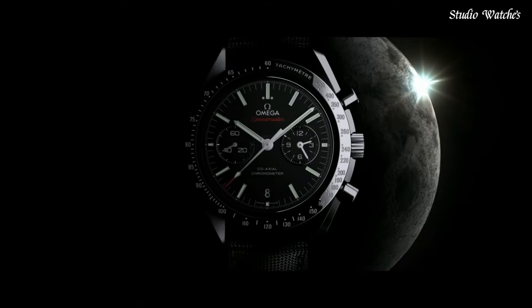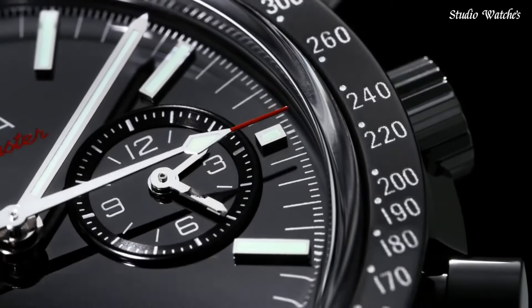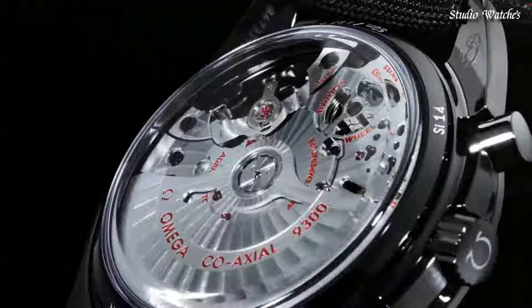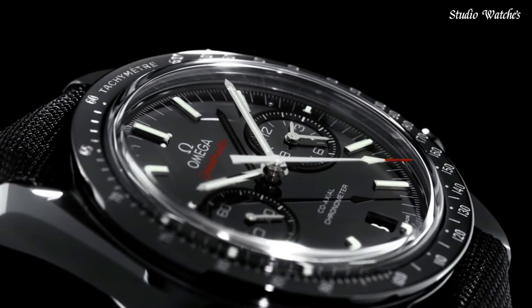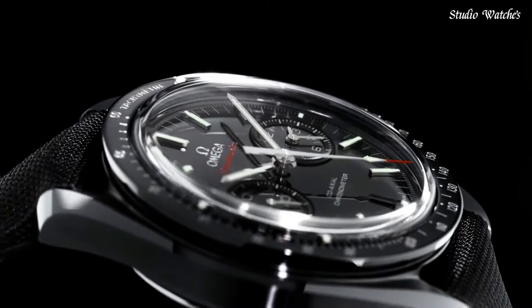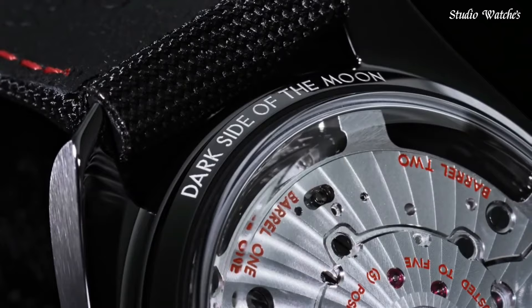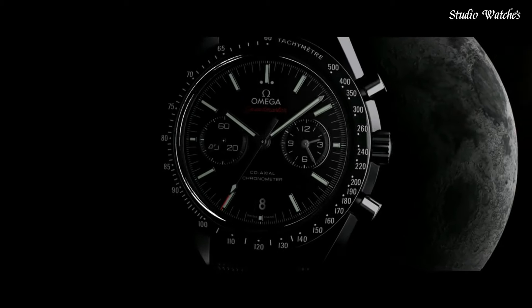Caliber 9300 automatic movement. Scratch-resistant sapphire crystal. Case size: 44.25 mm. Case thickness: 14 mm. Band width: 20 mm. Band length: 7 inches. Water-resistant at 100 meters (330 feet). Functions: chronograph, tachymeter, date, hour, minute, second, chronometer, tachymeter. Swiss-made.